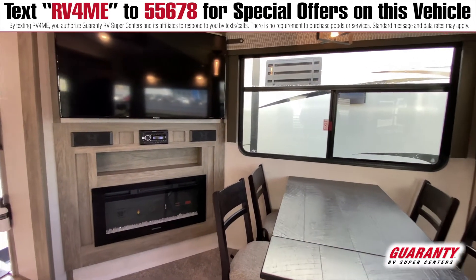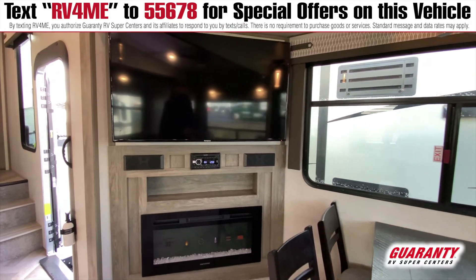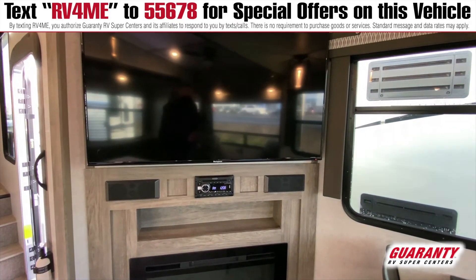Also have a 32-inch fireplace here, which makes it real nice — nice and cozy. Nice light and dark colors.